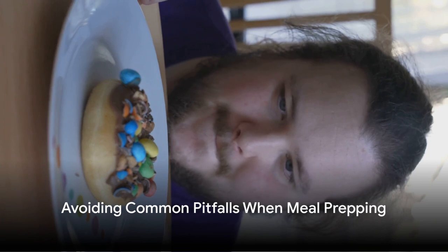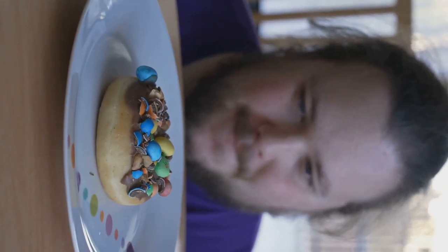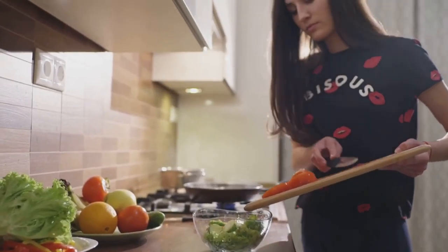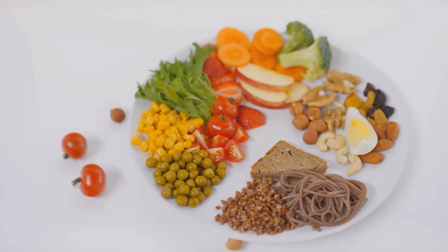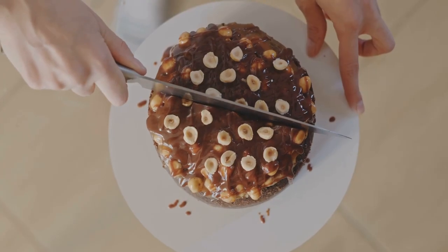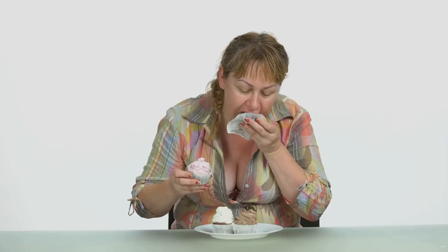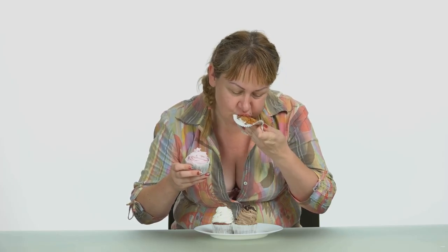Beware! There are pitfalls to avoid in this journey. Let's delve into some common mistakes people often make when meal prepping for weight loss. One such pitfall is falling into the trap of overly restrictive diets. While it may seem like a fast track to weight loss, it's not exactly your best friend in the long run. According to a study published in the journal Nutrients, overly restrictive diets can lead to nutrient deficiencies and other health problems. When you drastically cut down on certain food groups, you might be missing out on essential nutrients that your body needs to function properly.